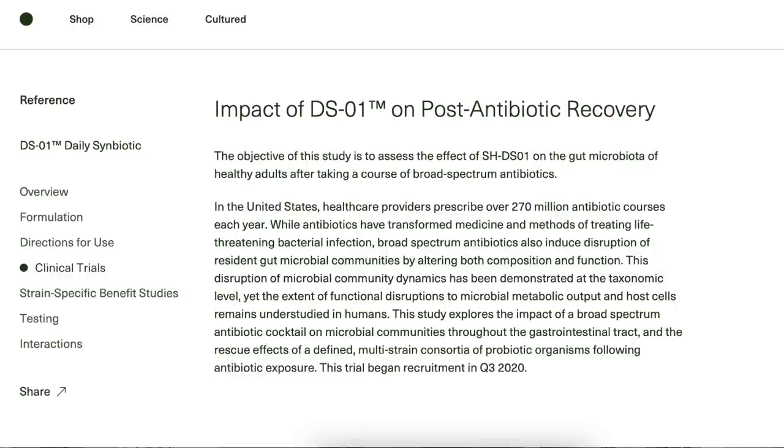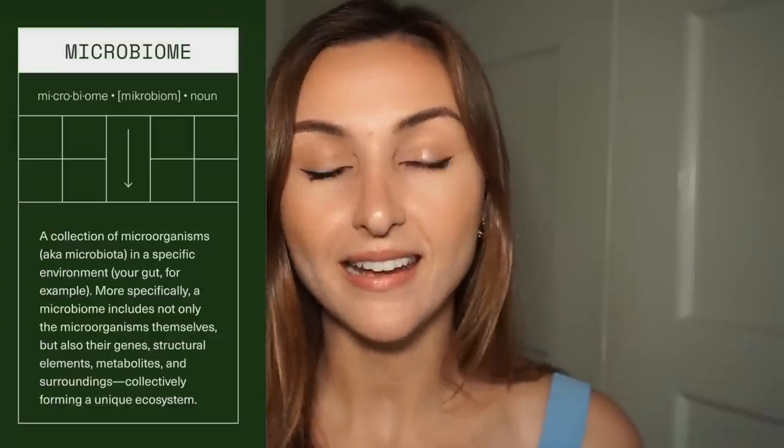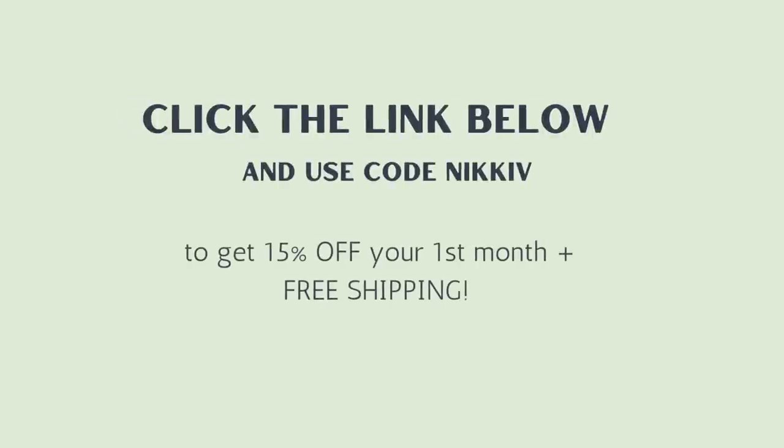You can learn a lot more about the science on their Instagram, which I'll link below. They have so much information and really interesting videos that I 20 out of 10 recommend. The link and my code will be in the description box below for 15% off your first month and free shipping.